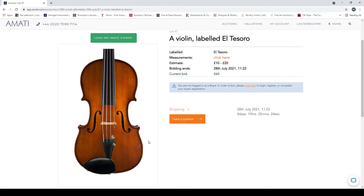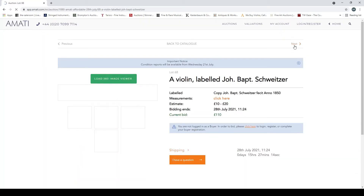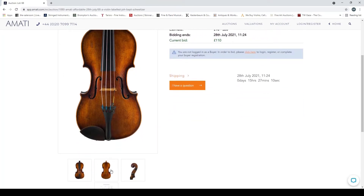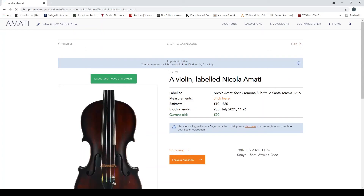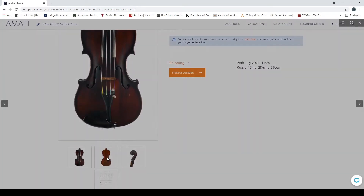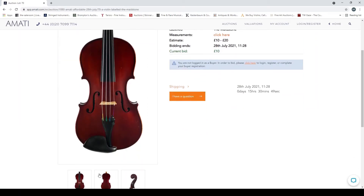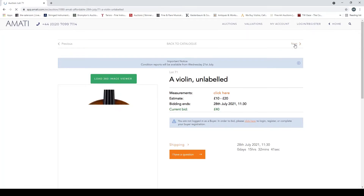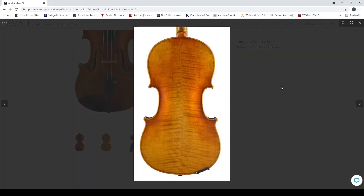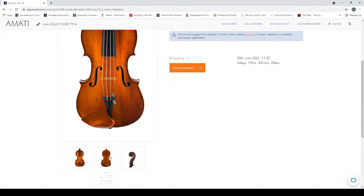Violin labeled 'El Tesoro' — another trade instrument, slightly better than some of the others. Violin labeled 'John Buttish' — same old kind of trade instruments with fake neck grafts. Violin labeled 'Nicola Marty' — just another trade instrument. Another Maidstone — standard low quality trade, although some of them look quite nice, it's quite variable. They imported them from all over the place so there is a bit of variation. Another unlabeled violin — much the same, the figure on the wood is a bit more interesting.